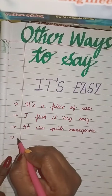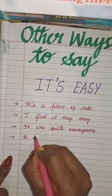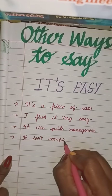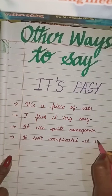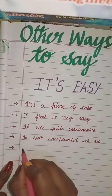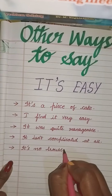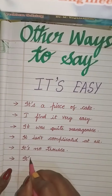Next, you can either use: it isn't complicated at all. Next, you can use: it's no trouble. Next, you can either use: it's simple.